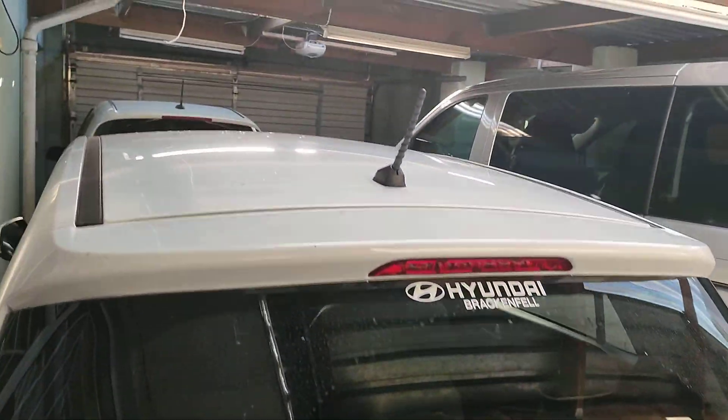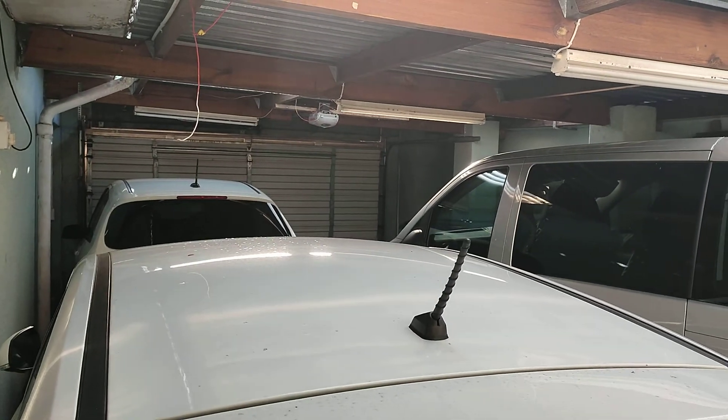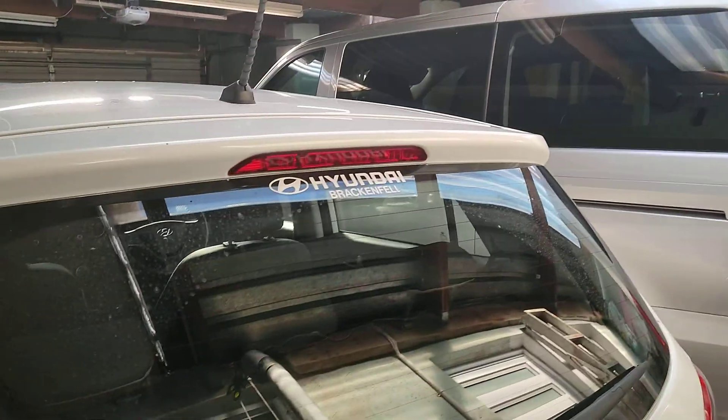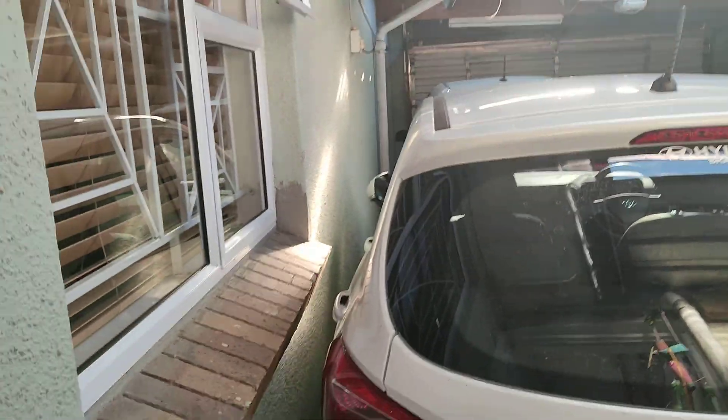Just going to show you the garage. You can see it's got all these cars here — it can have four cars, and also two cars behind the gate. So there's plenty of space and it's very well maintained.